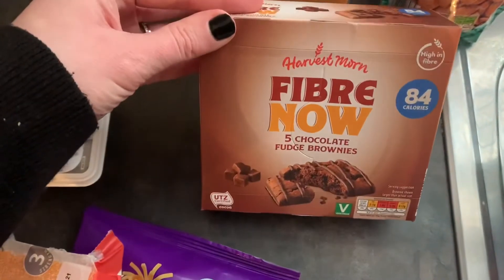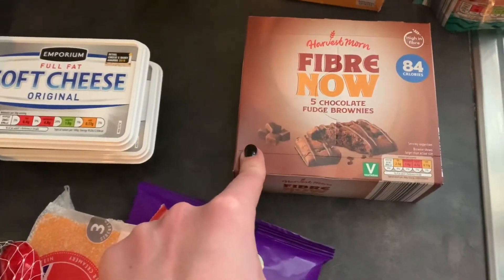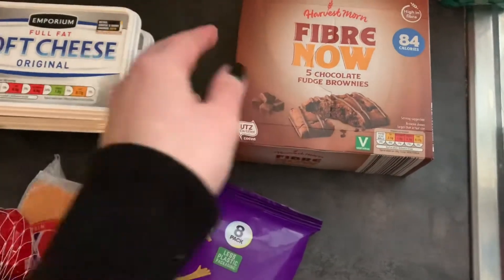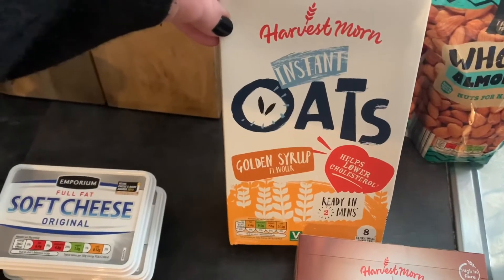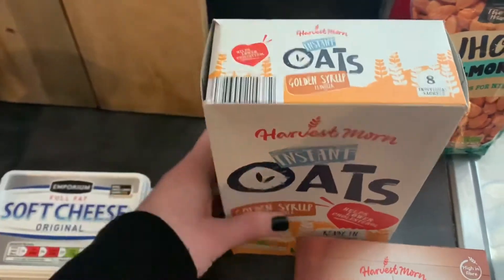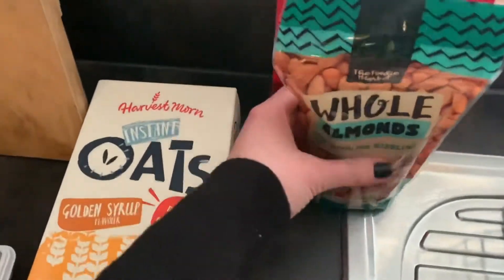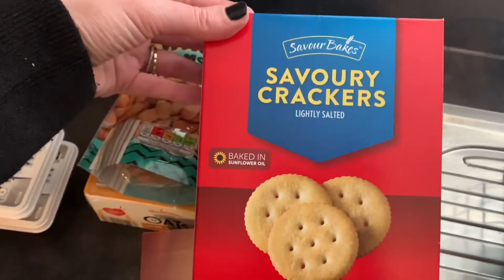Some breakfast type snack things: five chocolate fudge brownie fiber bars — Brody really likes these. They're 84 calories, kind of a dupe of what you get at Tesco but only £1.09 at Aldi whereas at Tesco they're over two pounds. Good for a snack or a quick morning breakfast. And then some more golden syrup oats — the Harvest Morn brand. Rich really loves these. You get eight individual sachets for him to take to work. A snack for me is some whole almonds, and then just some savory crackers which Brody loves.